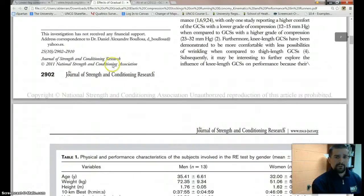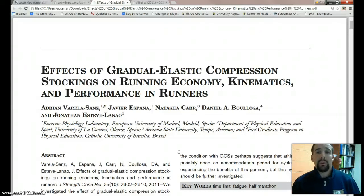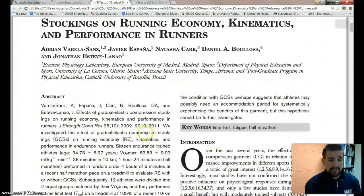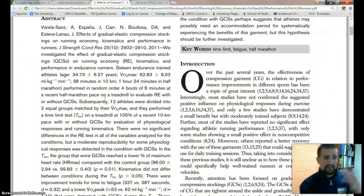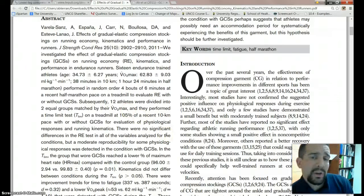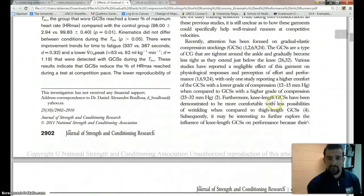The first article I found was 'The Effects of Compression Stockings on Running Economy, Kinematics, and Performance in Runners' — exactly what I was looking for. Basically, they set up a control group, a treatment group, and looked at a whole bunch of variables related to compression stockings. The reason I'm bringing these articles up is to show you the statistics, because these are statistics you need to become more familiar with when looking at relational studies.